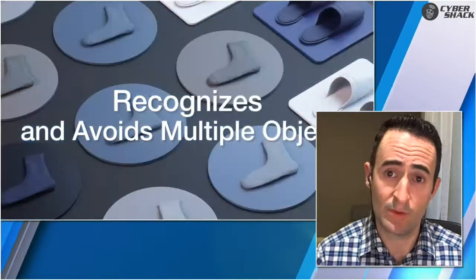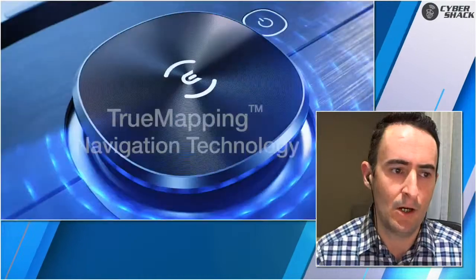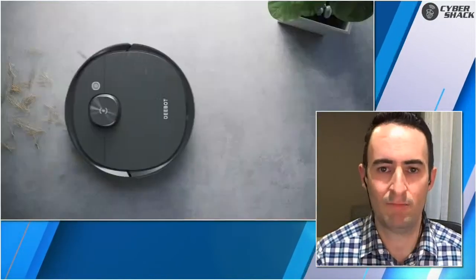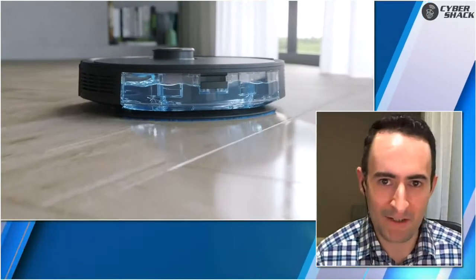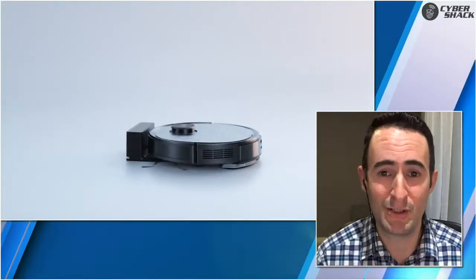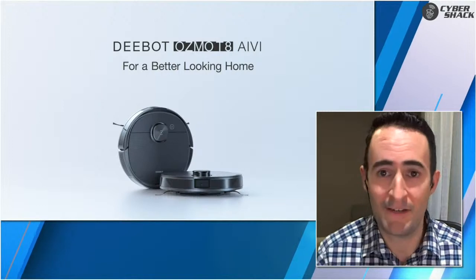These robot vacuum cleaners have gotten so much better than where they originally started off — just more of an automated floor sweeper. They can now clean your home to the point where, especially on a hardwood or hard surface floor, you probably couldn't tell the difference between somebody physically vacuuming and the robot doing it. With a robot vacuum you can get it to go every day or every second day, and even if it misses things in that first pass, the next day it's going to pick that up. Even if it does almost half as good a job, eventually it adds up and catches everything.